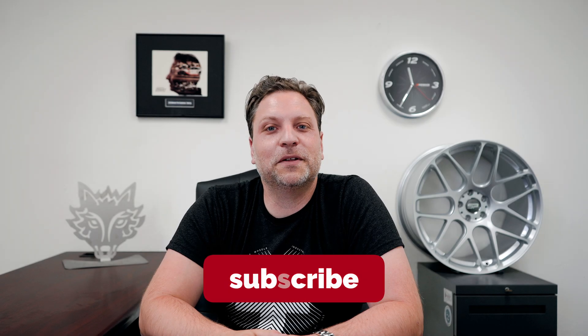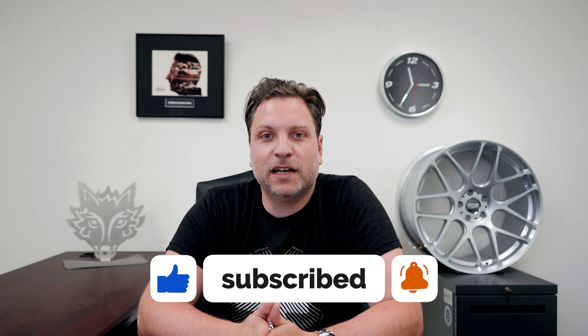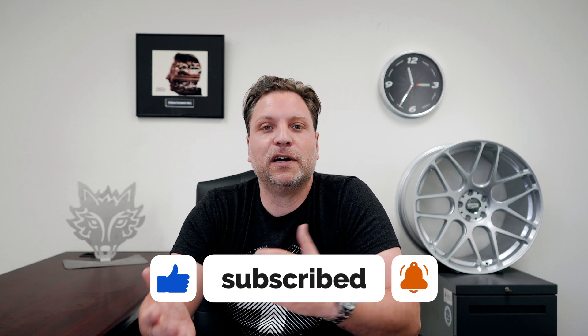Hey guys, welcome back to another Talking Mods. There are two new tires that have been developed — I consider them a modification for your car, and that's what we're all about. I'm the CEO of Mod Bargains; we are all about car modifications and how to improve our cars.